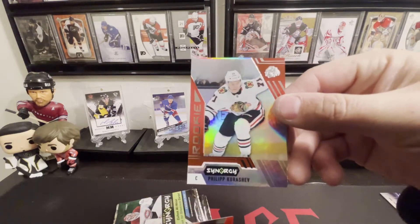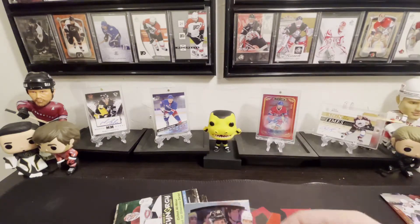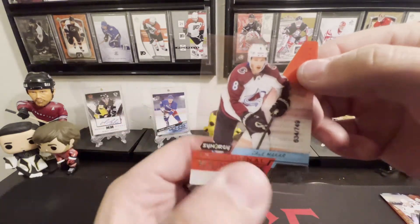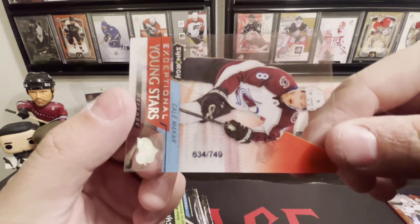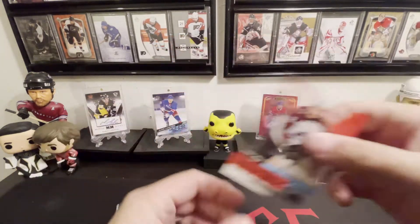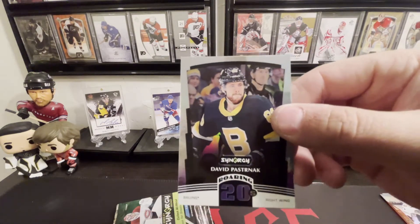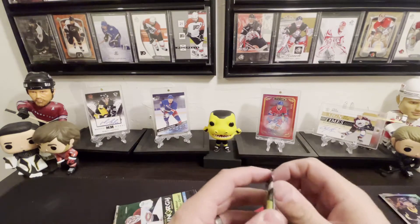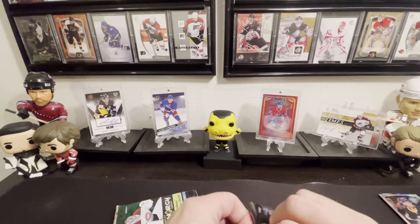We got a Philip Kershiv rookie. We got Exceptional Young Stars with Kale McCarr, who's been showing up a lot lately — I'll take it, 634 out of 749. And a Roaring 20s big pasta — yeah, that's sign of the times.